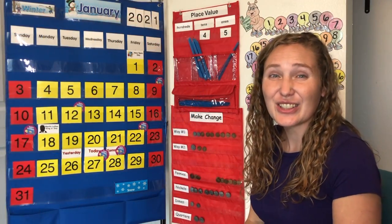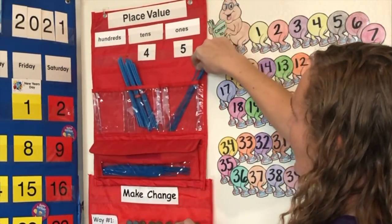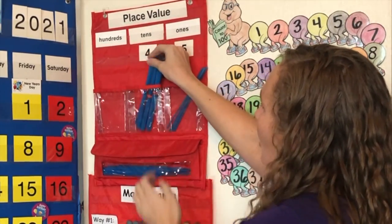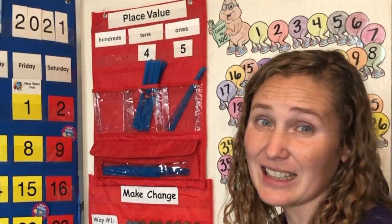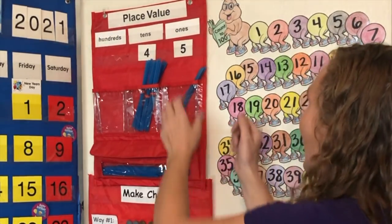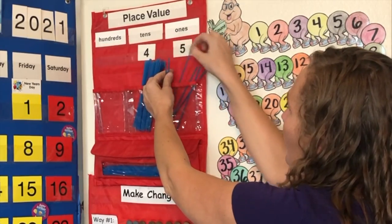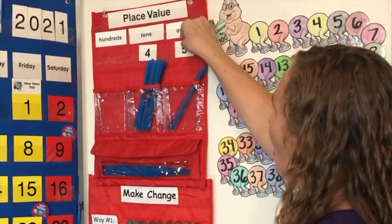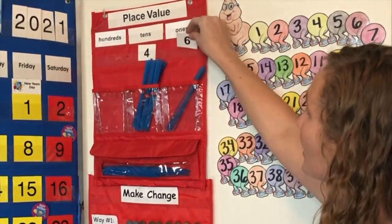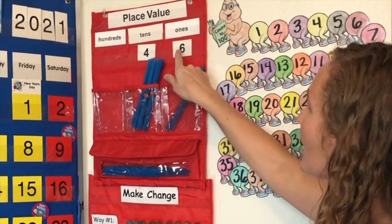Let's add another straw. We have ten, twenty, thirty, forty straws in groups of ten. That makes four tens — four groups of ten. And one, two, three, four, five, six straws all by themselves — six groups of one. Four groups of ten and six groups of one makes forty-six.